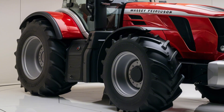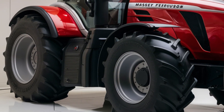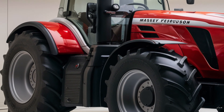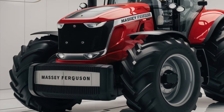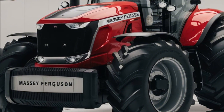Underneath, you've got a next-gen turbocharged engine that delivers a whopping 450 horsepower — making it one of the most powerful tractors in its class. Whether you're plowing, planting, or hauling, this engine provides the raw power you need to get the job done faster and more efficiently.